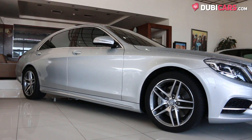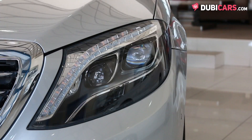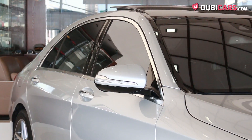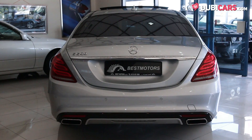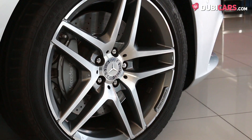Coated in a pristine shade of silver paint, this luxury sedan has parking sensors, attached headlights, soft closing doors, reverse camera, LED rear tail light, automatic boot lid, and a set of 19-inch rims on each corner.